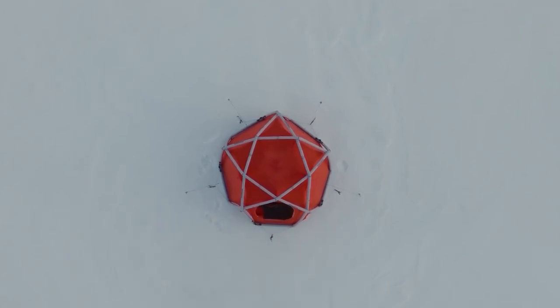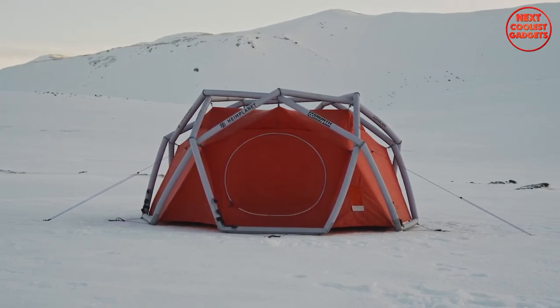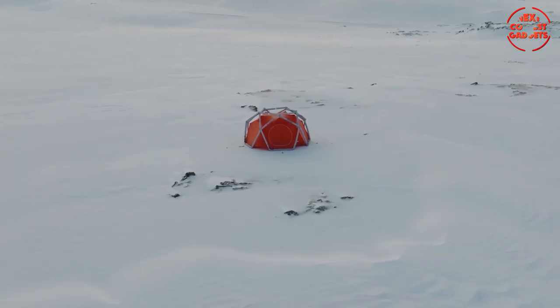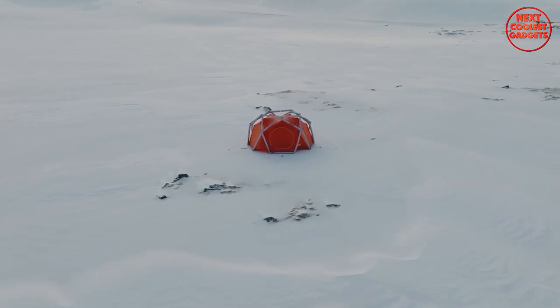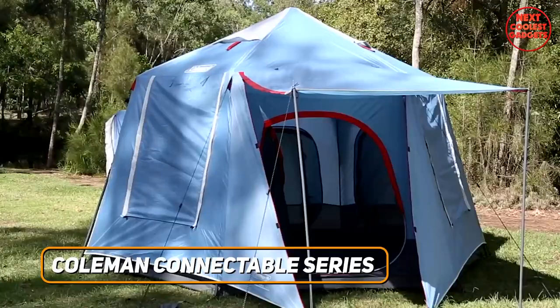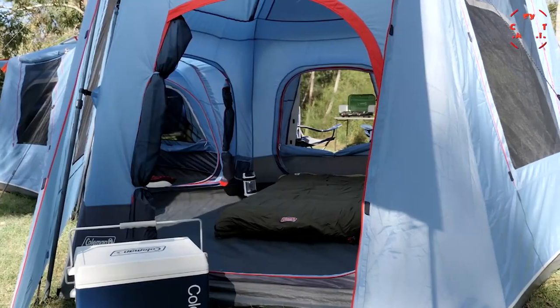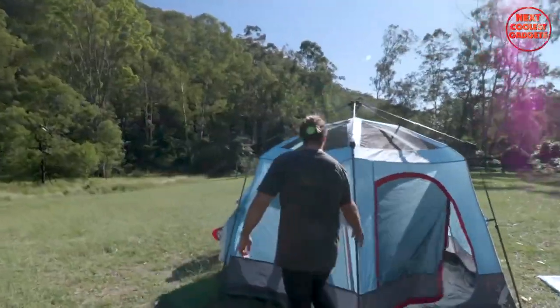The tent's design is versatile as well. Its spacious interior can accommodate up to five people or provide ample space for gear storage, and with multiple entrance points, ventilation is never an issue. Coming in at number two, we have the Coleman Connectable Series Instant Up Tent range. Coleman is known for quality camping gear, and this series takes things to the next level for those who love camping in large groups or crave some extra space.